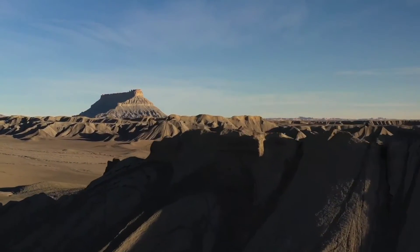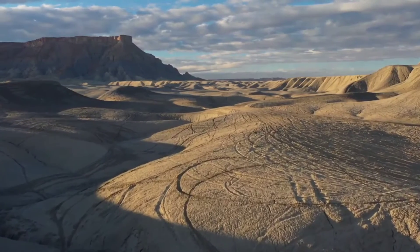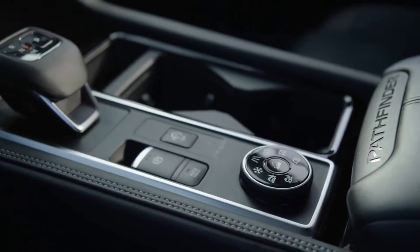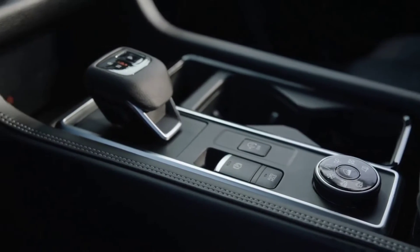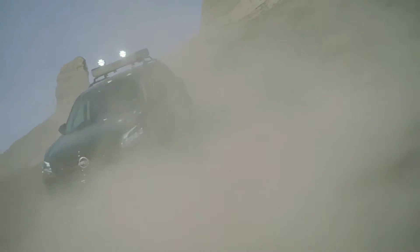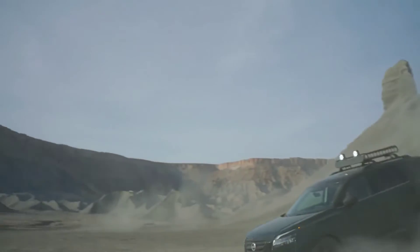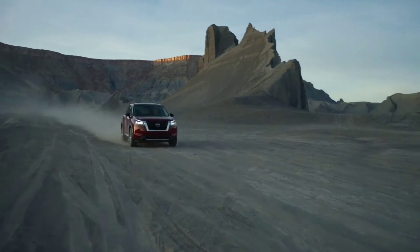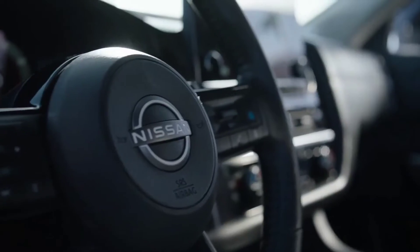It's going to have seating for eight with new captain's chair upgrades. It's going to have easy flex one-touch folding seats. There's a new 12.3-inch digital dashboard, a focus display for the instrument cluster, and standard safety features.